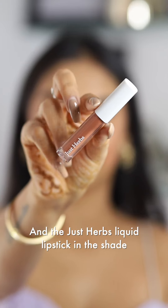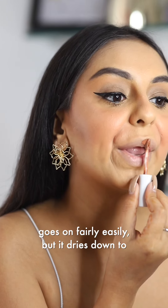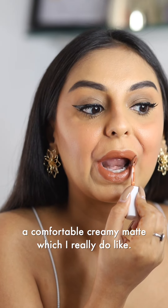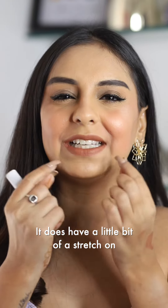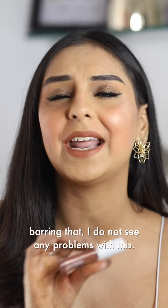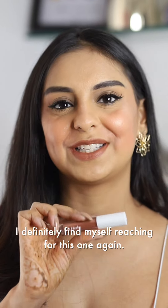And the Just Herbs Liquid Lipstick in the shade Cinnamon Spice. This is not transfer proof. It goes on fairly easily, but it dries down to a comfortable creamy matte, which I really do like. It does have a little bit of a stretch on the lips when you stretch your mouth wide open, but barring that, I do not see any problems with this. I definitely find myself reaching for this one again.